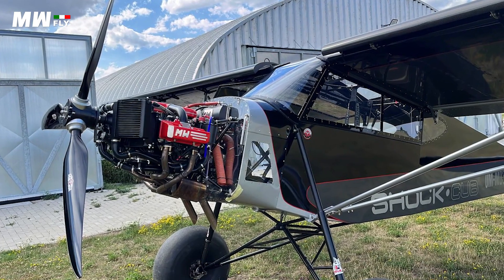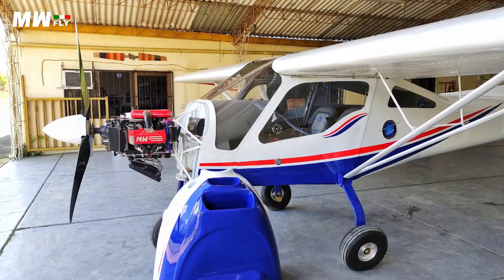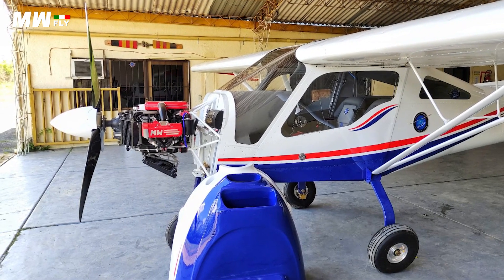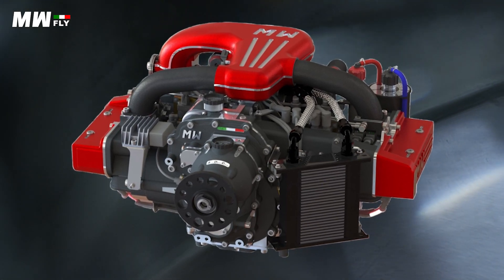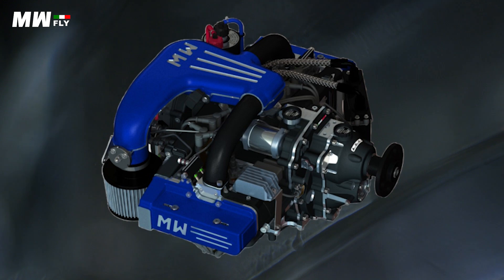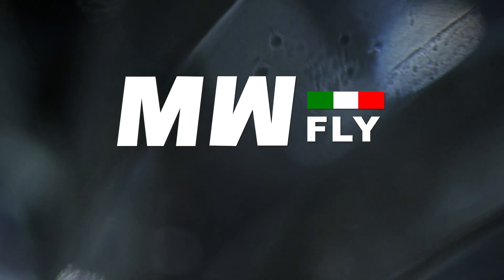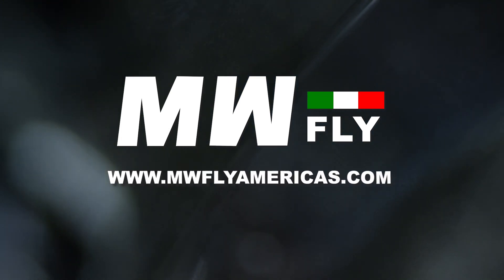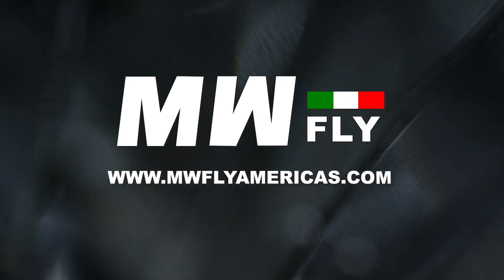Looking for a new generation of proven and efficient aviation power plants that boast modern engineering, electronic ignition, and both direct and gear drive systems? With 100 horsepower to 240 horsepower, the Skyline and Redline engines offer uncommon value in an overpriced industry. Whether you are looking for fixed wing or rotor, MWFly Americas has been established to service the American market with dedication and expertise. MWFlyAmericas.com.